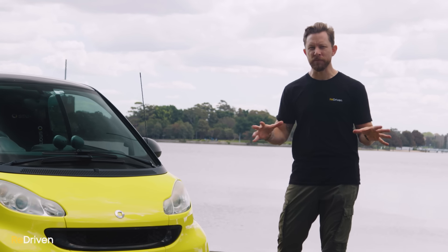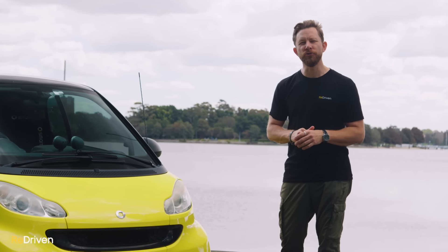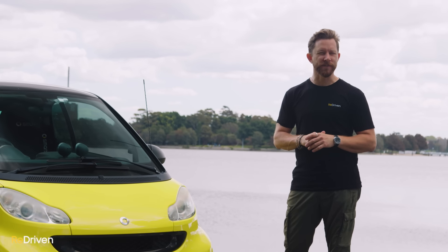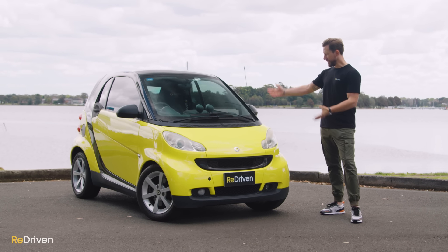To explore the full deep dive of specific details on this car and a whole bunch of other used cars, jump on Redriven.com and check out our incredibly handy and totally free Redriven cheat sheets. Now let's do something I've never done before — let's drive this.